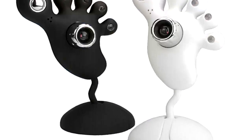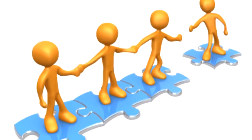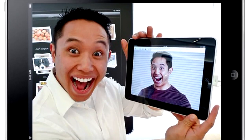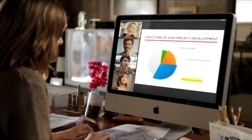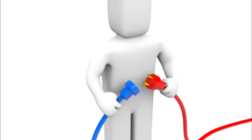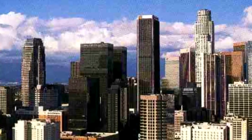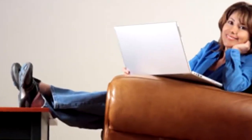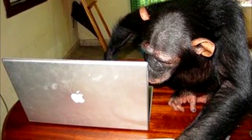With GoToMeeting by Citrix, it just takes a webcam and a click to collaborate in group HD video. iPad users can even join in the meeting with the free GoToMeeting app. You can see your attendees eye-to-eye while collaborating on documents in real time. As a tech guy, I think I can safely say that a monkey can figure out this program.